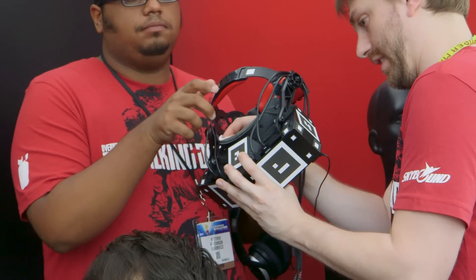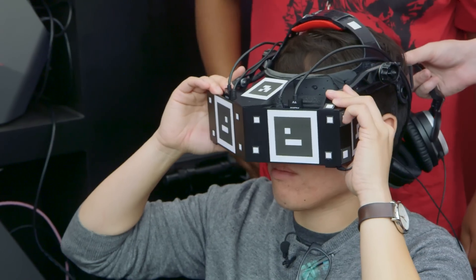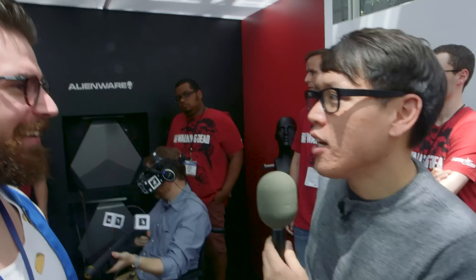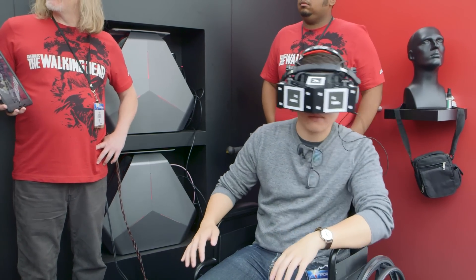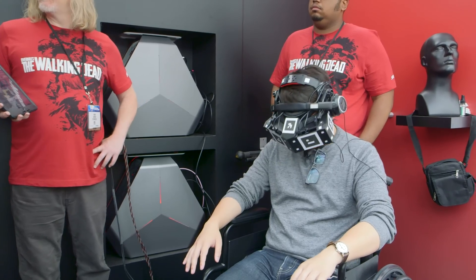Let's talk about this headset. It's interesting — you have two 2560 by 1440 panels, like the highest-resolution smartphone panels, side by side horizontally. So you have a wide field of vision, 210 degrees. You can peer your eye all the way to the right. How did you get the optics and lenses to work so you can actually see left to right and up and down?